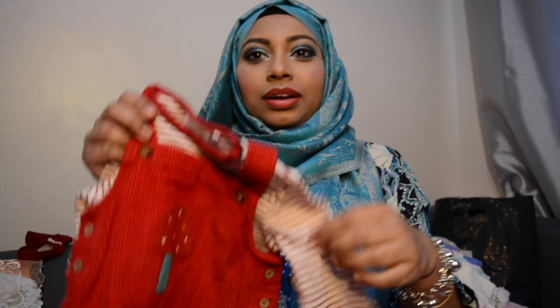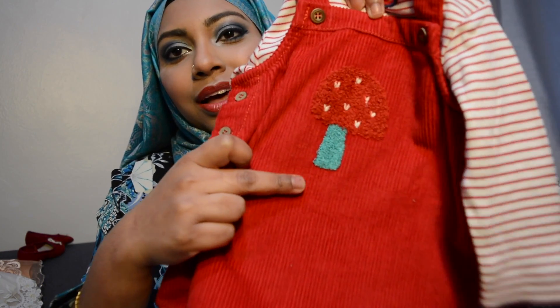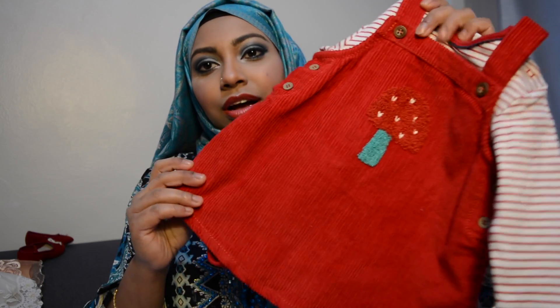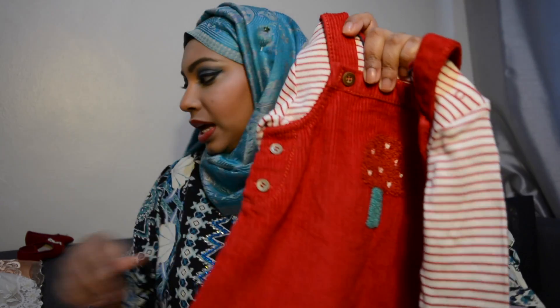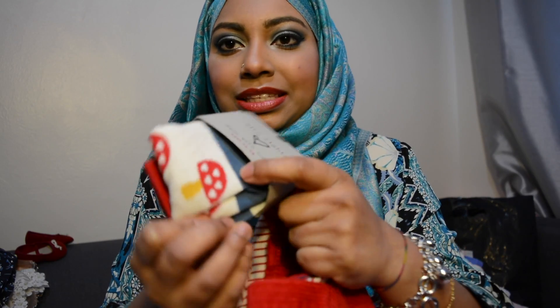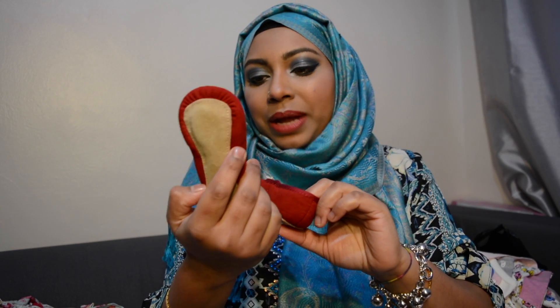From Next, my dad bought this one — it's from the Christmas collection. You can see it's red and has a mushroom print. It's a cord fabric bodysuit and it came with matching mushroom print tights as well. This is three to six months so it won't fit her yet — I can't wait to see her wear it! He also bought matching shoes from Next in three to six months.